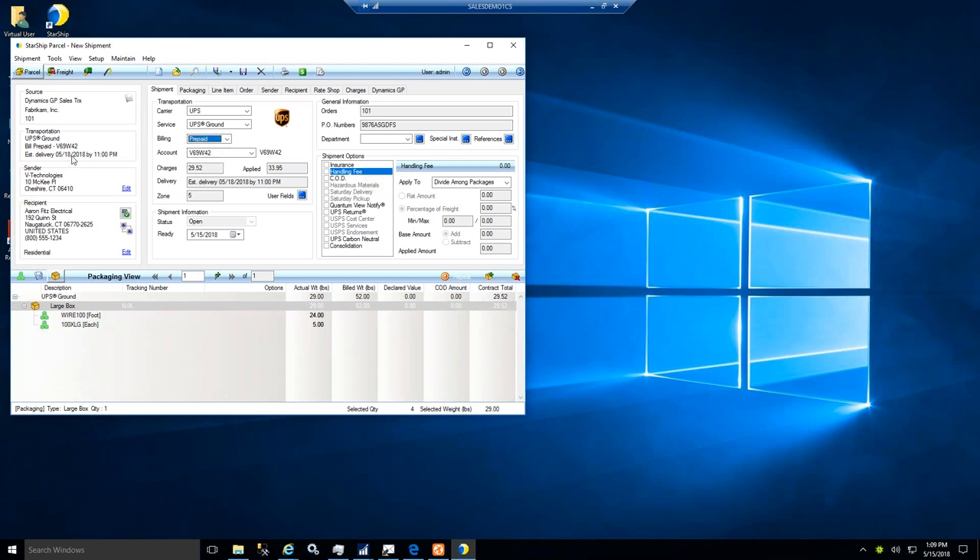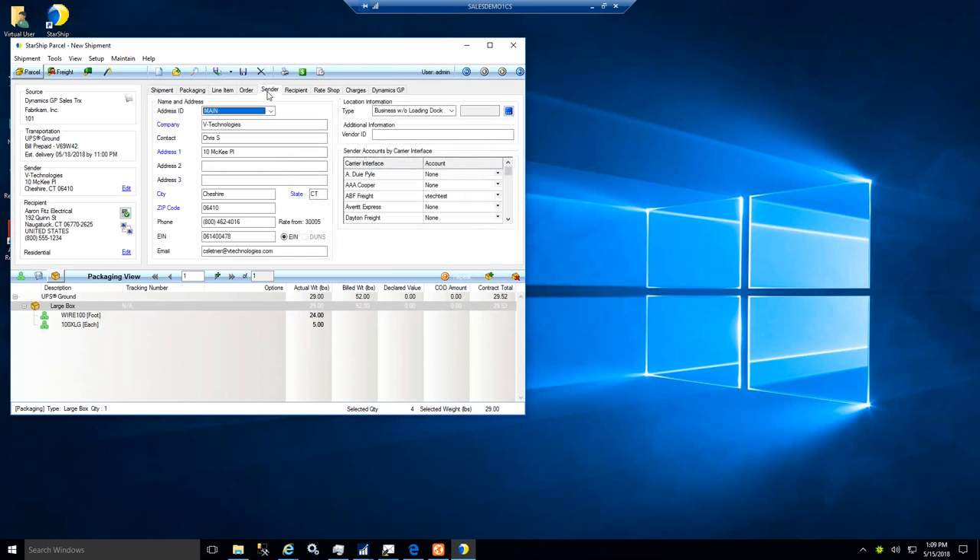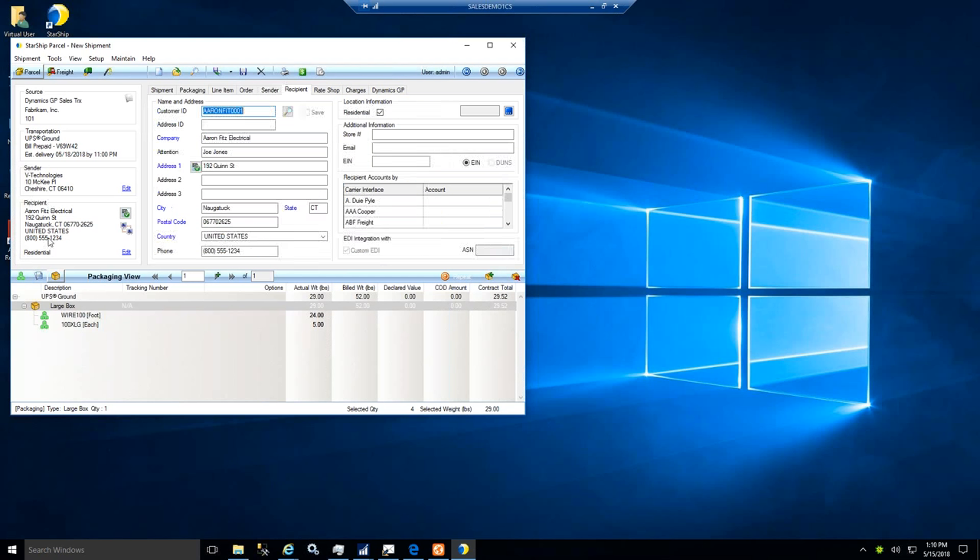Below that is the sender information — the return address or bill-to. You can trigger that through the integration or have multiple addresses set up for blind shipments, fulfillment on behalf of another company, or multiple business units. A unique address ID is assigned to each entity, and you can have default carrier accounts set up to assign charges to separate buckets. The recipient information below is the ship-to address, pulled from the order header or line item level. There's a green checkbox next to the address — with any mode of transport, Starship offers address validation to check city, state, and zip, adding zip-plus-four, applying standardized postal formatting, and flagging residential, rural, or commercial zones to catch delivery area surcharges.